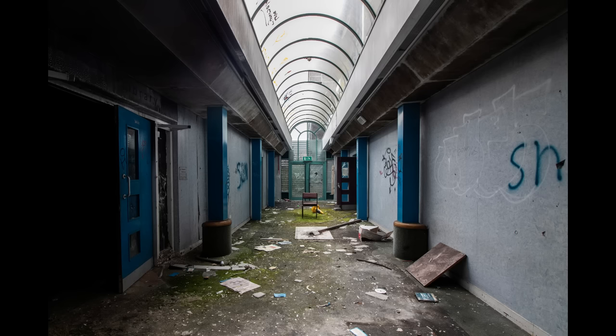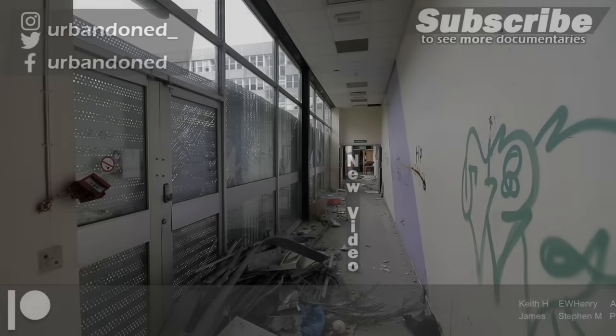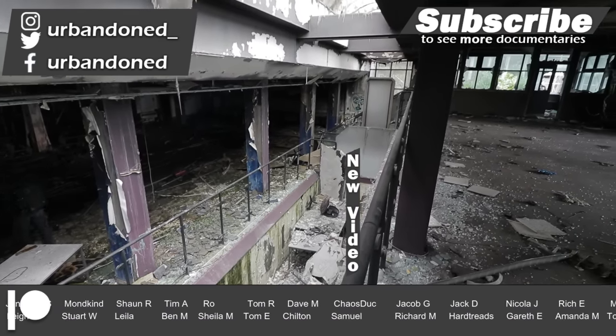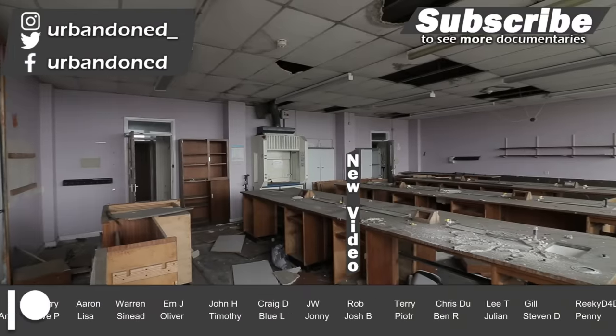Here are some of our photographs captured at the abandoned college. If you like the look of them, check out our Instagram page in the description, where we share images from our explores months before they are seen on YouTube. Thanks for watching — remember to send in your questions for our 100,000 subscriber Q&A, we're filming very soon. Hope you enjoyed our first video of 2024. See you next time.